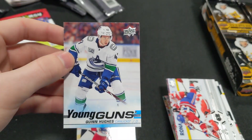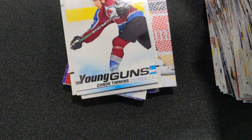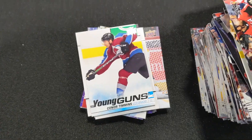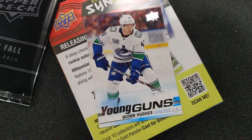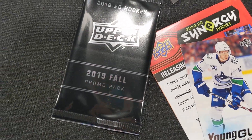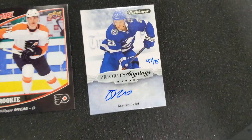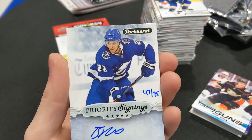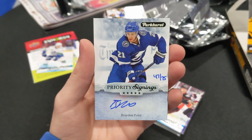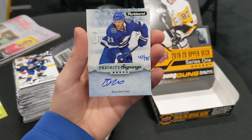Super happy to get Quinn Hughes, one of the best rookies this year. Followed that up with a Zach Sanishin Young Guns, Connor Timmons Young Guns, and that was it for the box. The best hit being, without a doubt, the Quinn Hughes Young Guns. In the bonus pack, I got a massive Brayden Point autograph numbered 47 out of 75. I was not expecting this from the bonus pack, but it definitely made it all worth it — just a magnificent card.